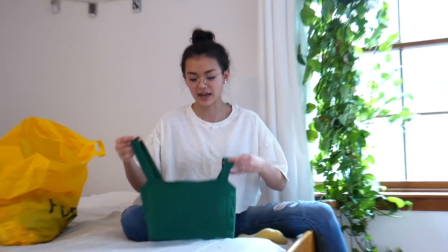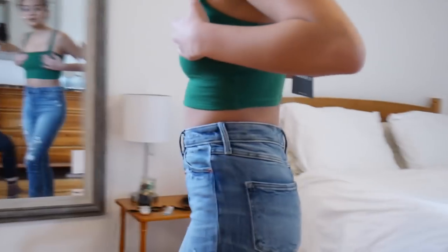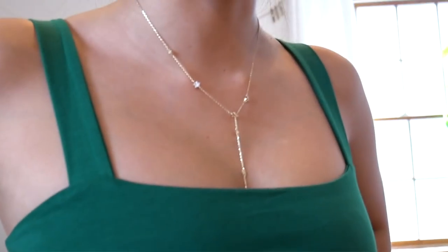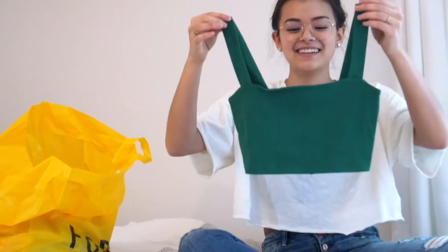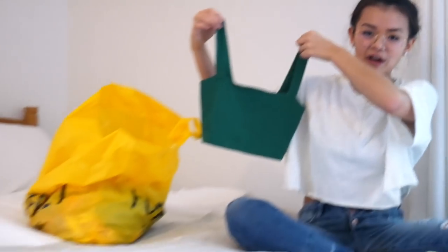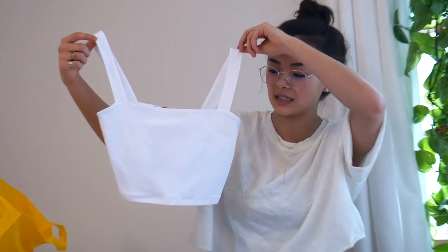This one has a nice boxy cut - you know, Spongebob Square Pants looking. Also leprechaun. Then I got the same exact one - same exact boxy cut - but white.